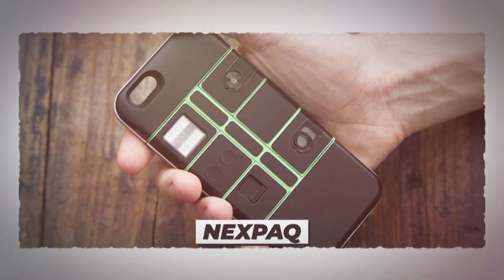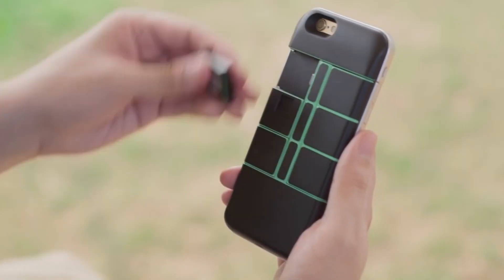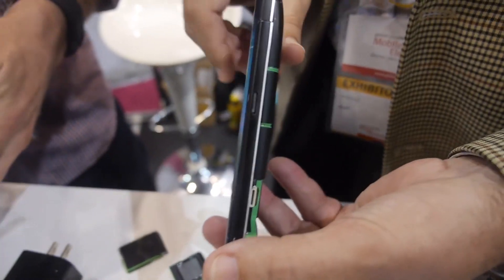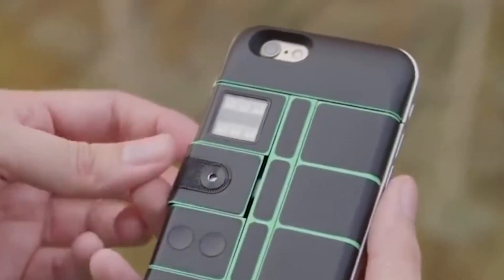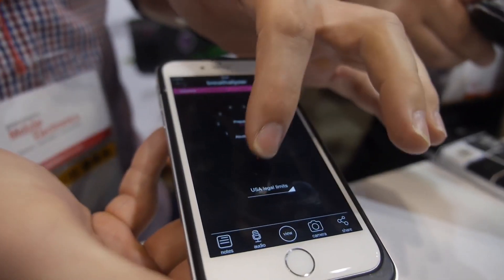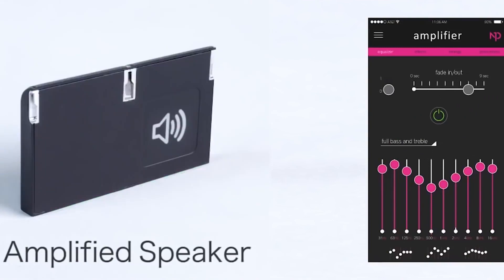Number 7: Nexpack. Kickstarter has been a great source of innovation for mobile technology, helping companies that may not otherwise exist to produce and sell products. Nexpack is one of these small companies, and the case they plan to sell is very unique. The case itself contains a 1,000 mAh battery to begin with, and beyond that, it's fully customizable. They have created 12 different modules with different functionalities that attach to the case and connect to an app users can control. Standouts include an SD card reader, an extra battery module, 64 gigabytes of flash storage, and even a breathalyzer.